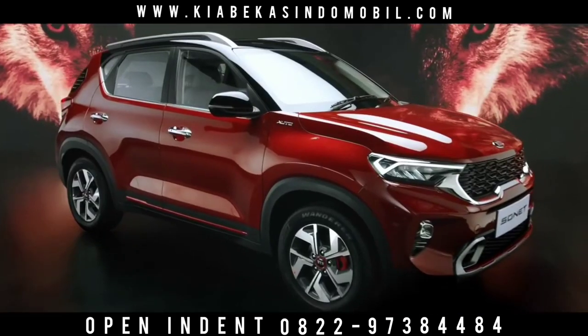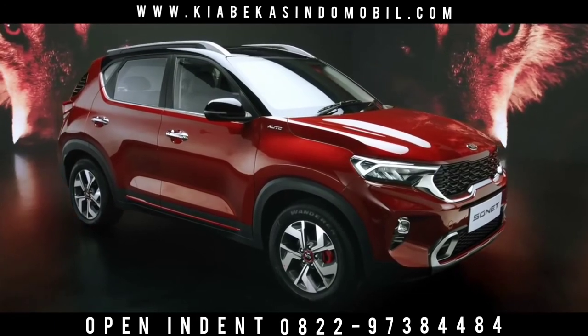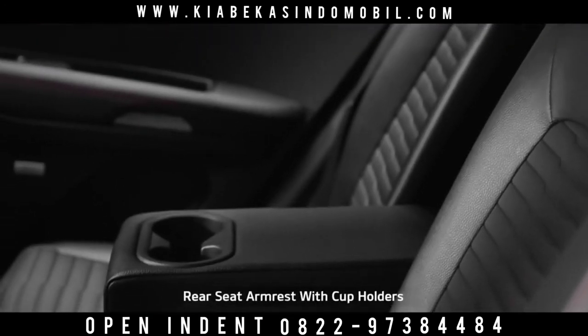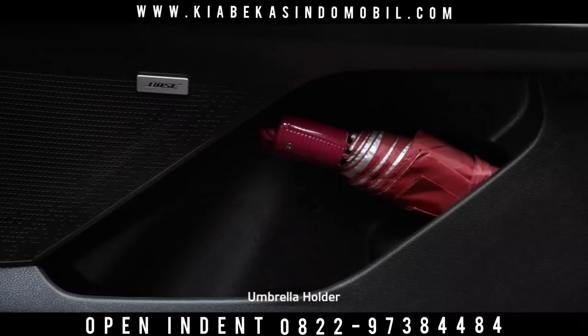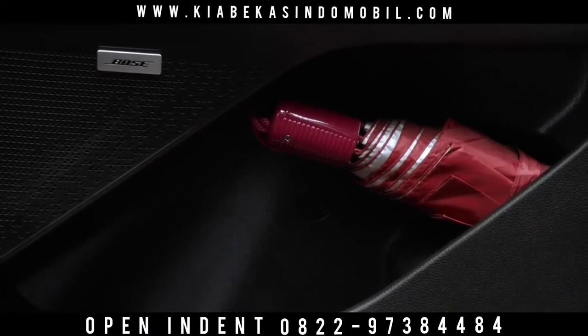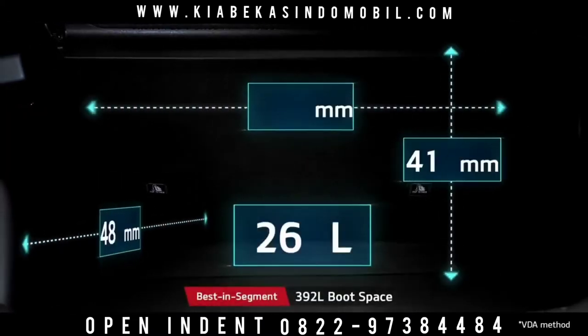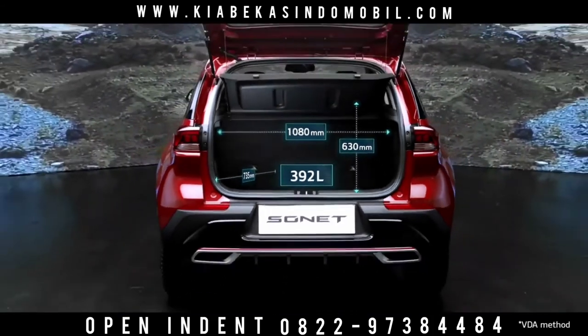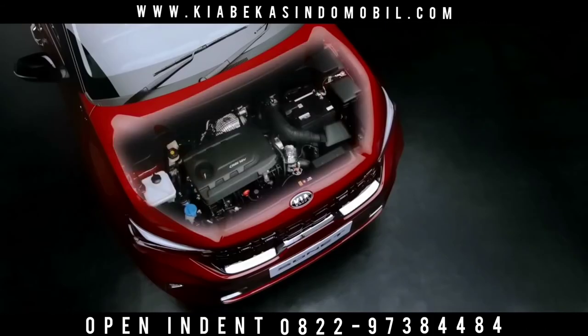When it comes to smart storage, nothing beats Sonnet. From dual seat back pockets, rear arm cup holders, a mobile holder to an umbrella holder — it gives you ample space to keep everything for everyone. The huge segment-best 392-litre boot space offers ample room.